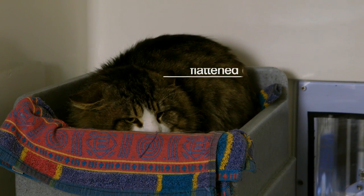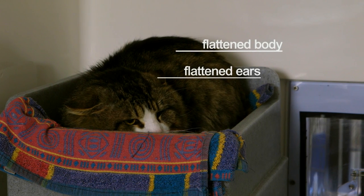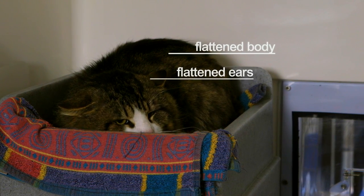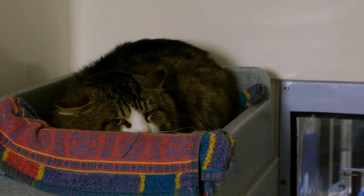When cats have got their ears flattened, either to the side or back, this can be a sign of stress, that they're quite frightened. What's really important for cats that are feeling stressed and frightened is to give them a place to hide and the opportunity to get up high.